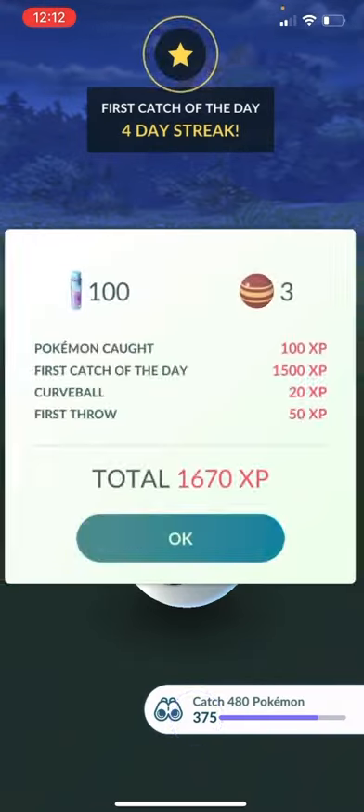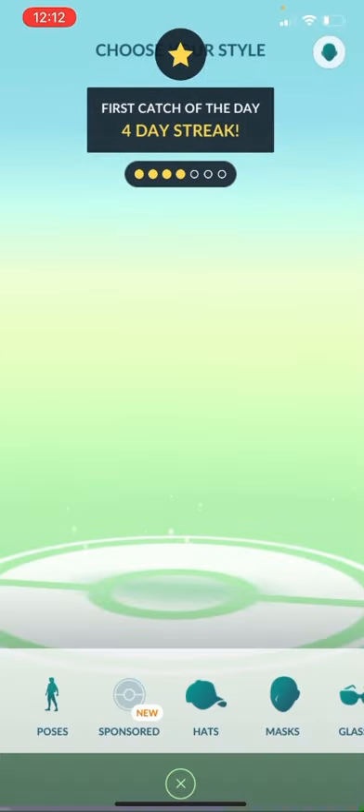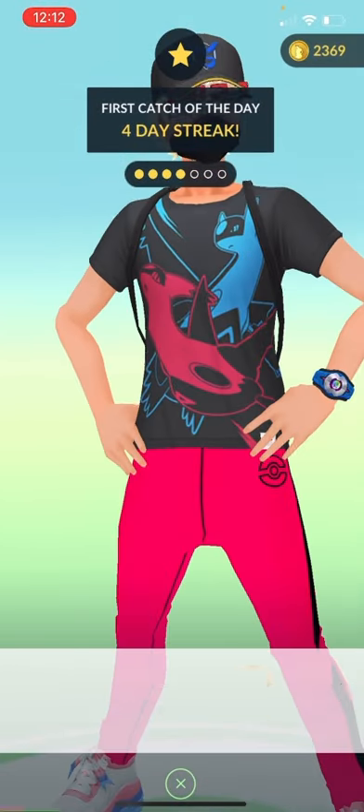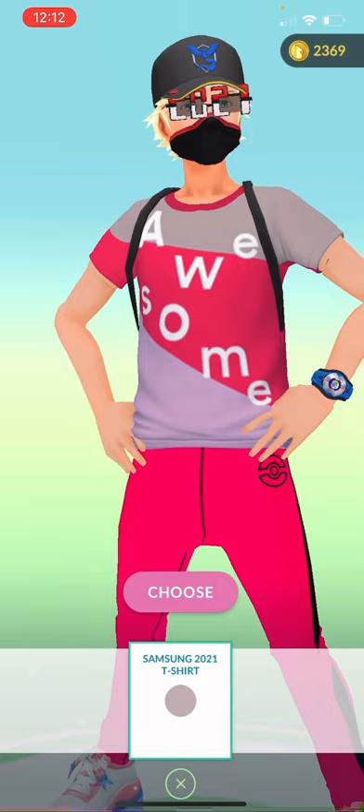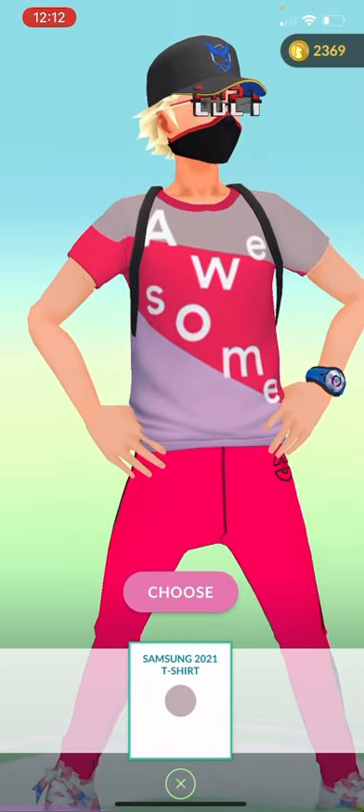So I'm going to show you guys in a second — we'll just go over it now. If you go to sponsor, you can actually get this new shirt right here, as you can see. Pretty cool — it is the Samsung 2021 shirt.